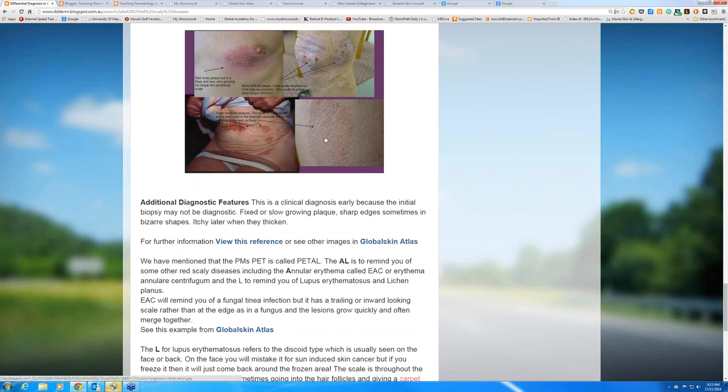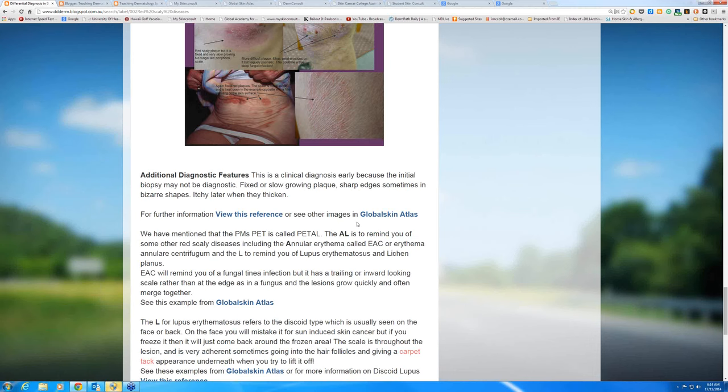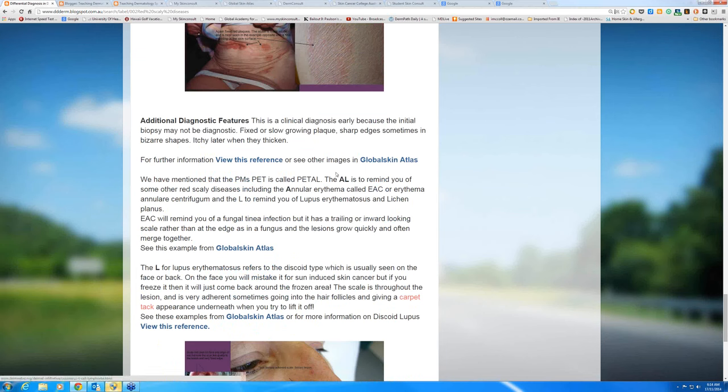This can be a difficult clinical diagnosis early, but it's still a clinical diagnosis — and it's an even more difficult pathology diagnosis early. The features include slowly growing lesions with sharp edges, and sometimes bizarre shapes as well. T-cell lymphoma will sometimes give you funny-shaped lesions. Have a look at the references and some other images in Global Skin Atlas by clicking the links.